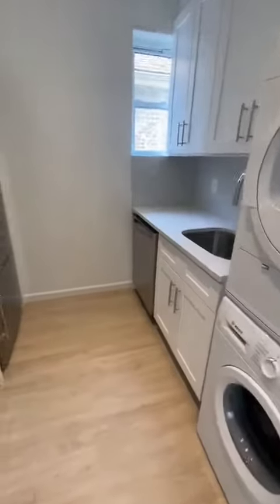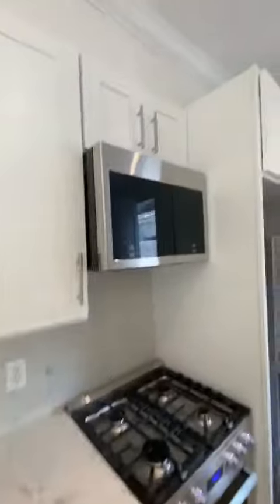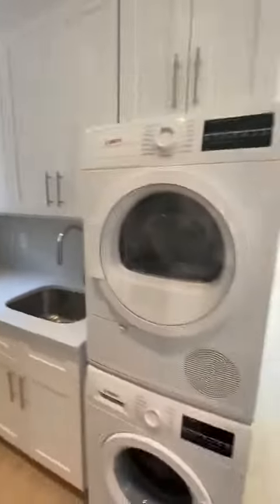Full kitchen, dishwasher, microwave, all large appliances. And of course, the coveted in-unit washer-dryer.